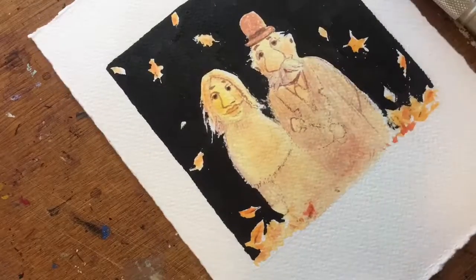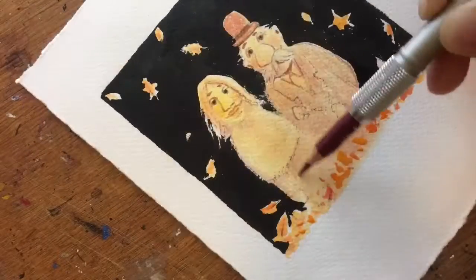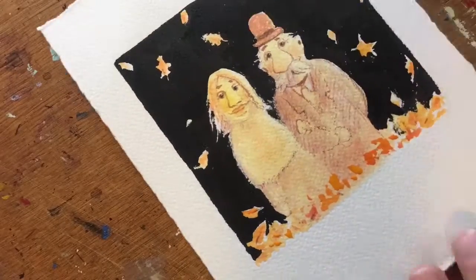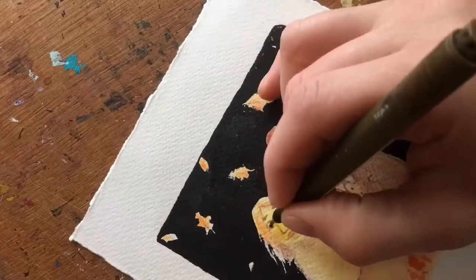Then I went in with some purple and orange colored pencils, adding a few shadows and such.